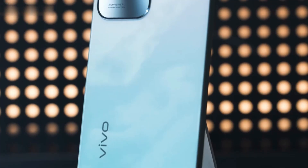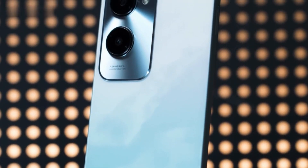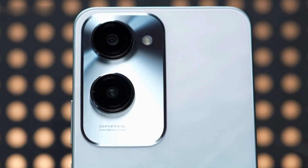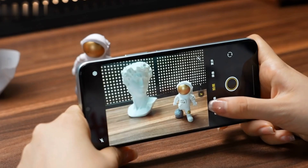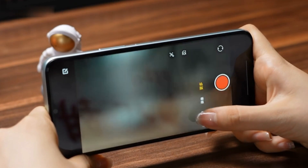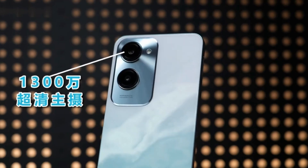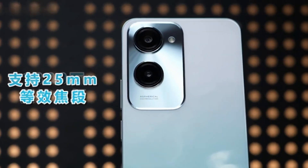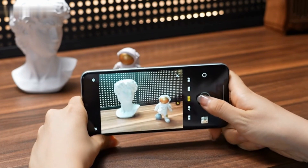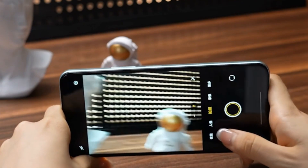Speaking of imaging, thanks to Vivo's image quality, the Vivo Y37's image quality is significantly better than other brands. The 13-megapixel rear camera is super clear and supports a 25mm equivalent focal length. The samples are clear and natural, and the details in both bright and dark areas are handled just right, making it convenient to record your moments at any time.